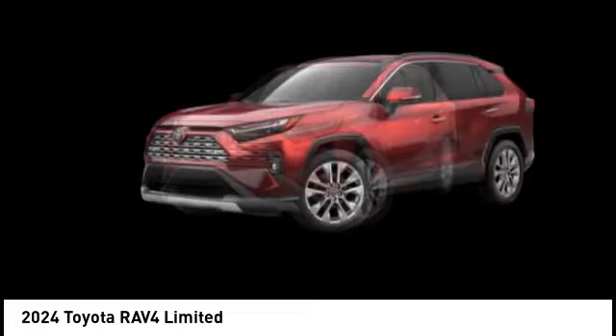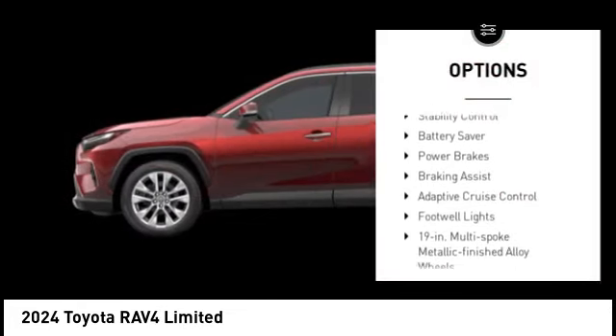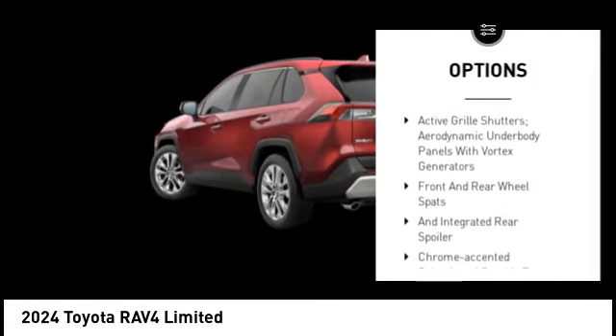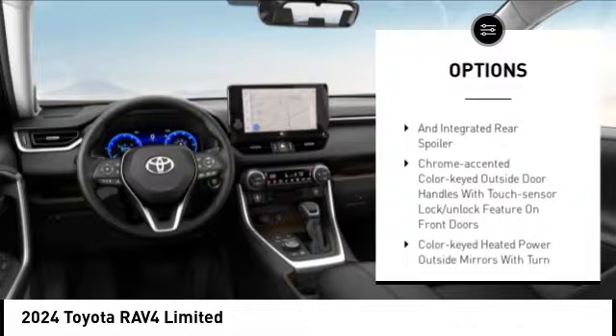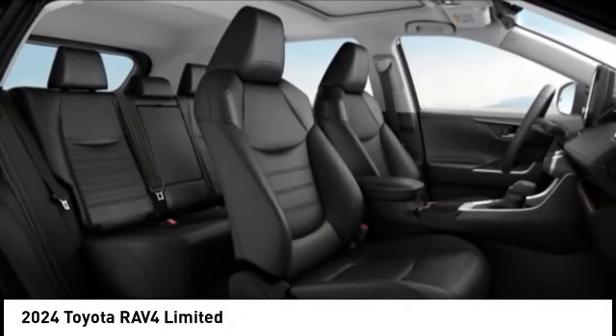Here are some of this vehicle's great options: tire pressure monitoring system, emergency braking preparation, active grille shutters, traction control, stability control, battery saver, power brakes, braking assist, adaptive cruise control, and footwell lights.